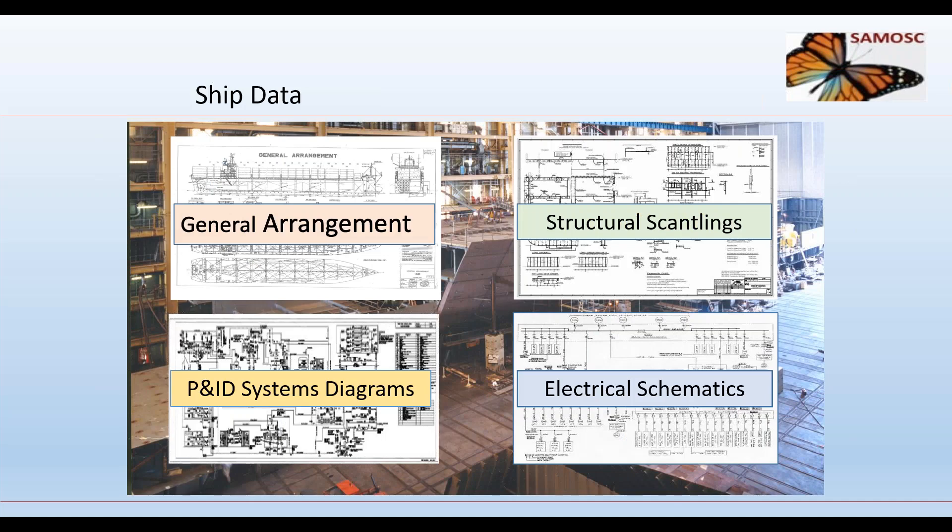Four sets of information will comprehensively and uniquely define a ship: the general arrangement showing compartment layout and major systems; scantlings and structural steelwork details such as hull form, shell expansion, mid-ship section, and frame spacing; P&ID system diagrams to define fluid systems and their equipment connectivity; and electrical schematics to define high and low voltage power systems. These four subsets, along with calculations, specifications, and performance data, constitute the functional design of a ship.